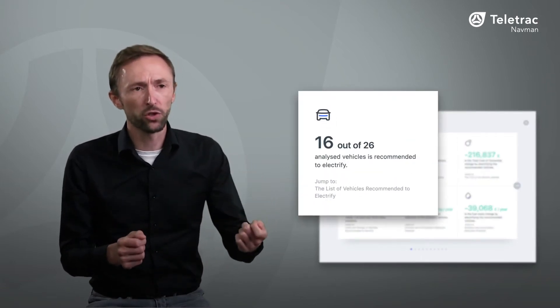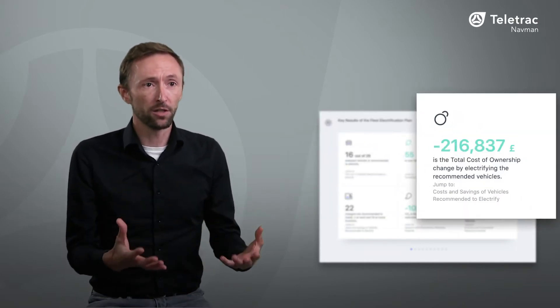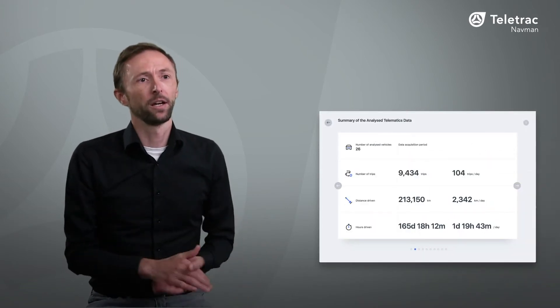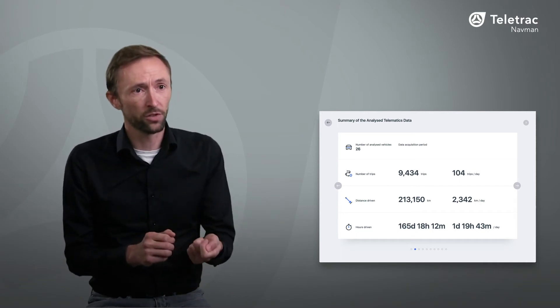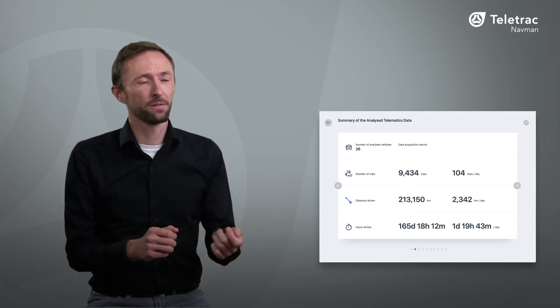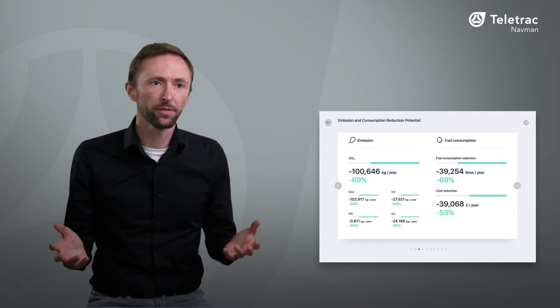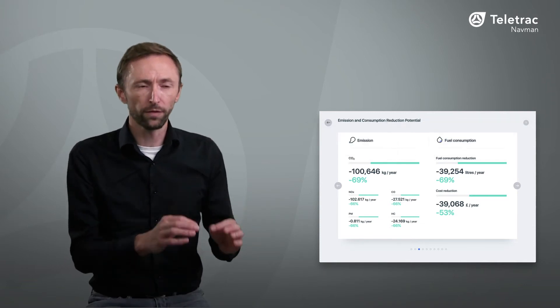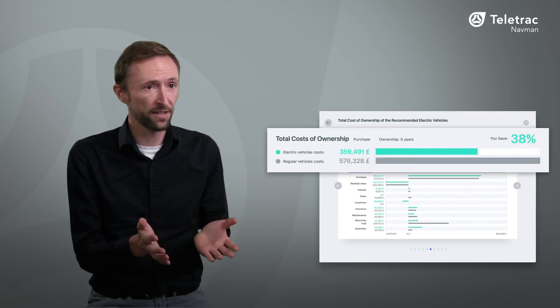It's broken down into key areas like how many vehicles are suitable to switch right now, how you can save in total, and what the impact will be on your fuel costs. You can then drill down further to detailed information along with specific recommendations to help you make decisions for your business. It's easy to see the environmental benefits with emissions and fuel reductions, and for the full financial impact, a total cost of ownership dashboard gives a complete and comprehensive breakdown.